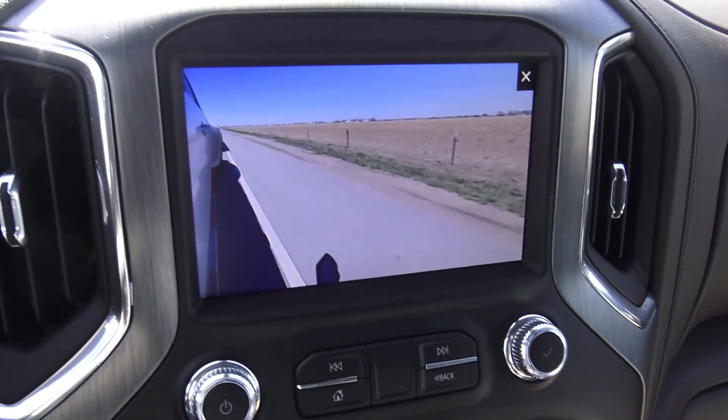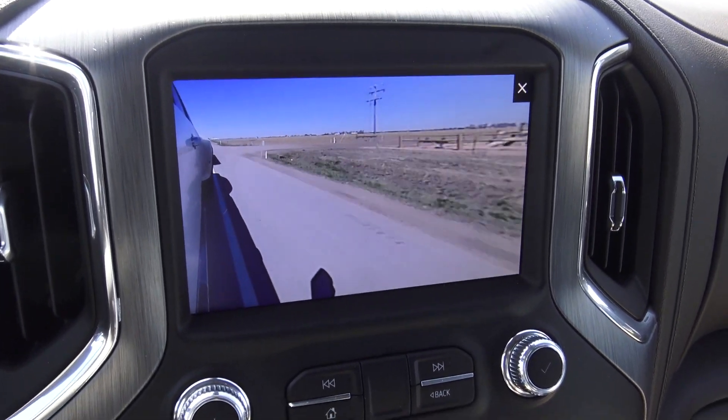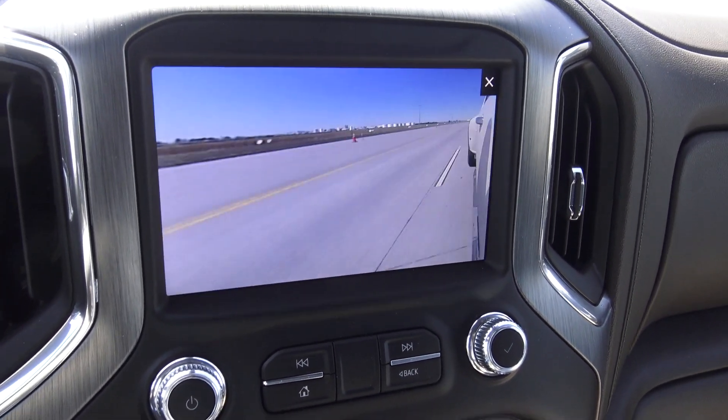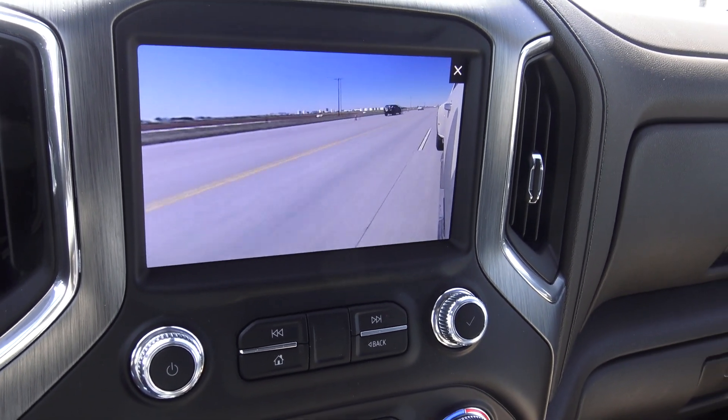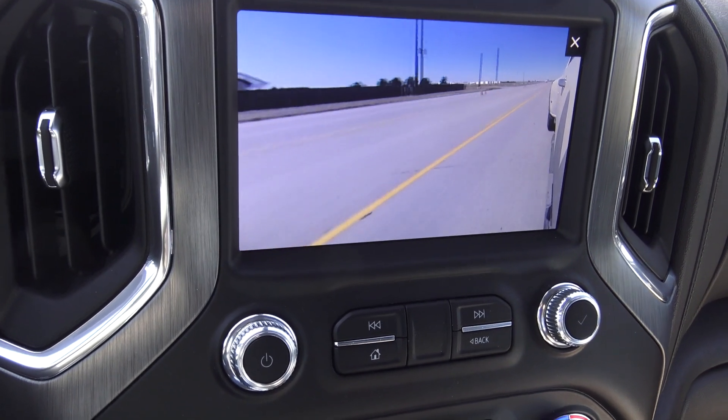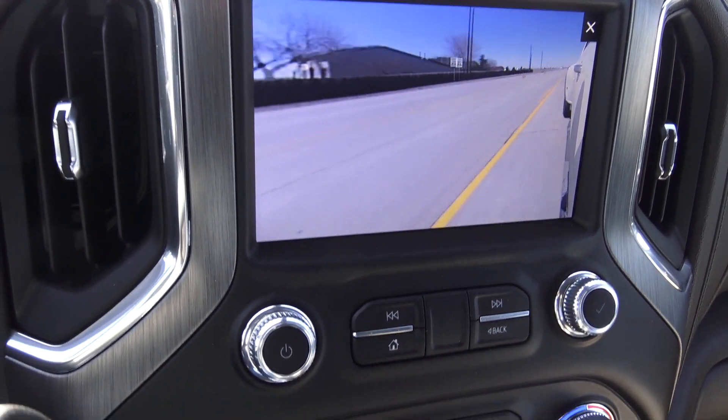This is so cool — this is my center monitor going off a camera, must be on the mirror, showing me what's on my right side because I have that blinker on. Now I'm going to switch to the left side as I change lanes — look at that. Shows me the lane, shows me if there's anybody over there, shows me if there's any blind spots. This is incredible.